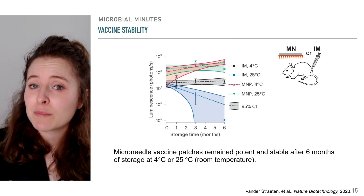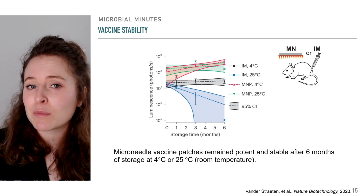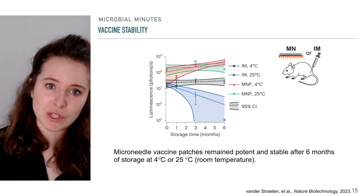Indeed, the microneedle vaccine patches stored at room temperature for 3 months elicited the same antibody response compared to fresh patches, further pointing to their long-term efficacy in a variety of storage conditions.